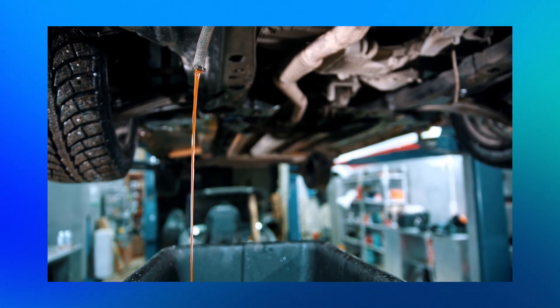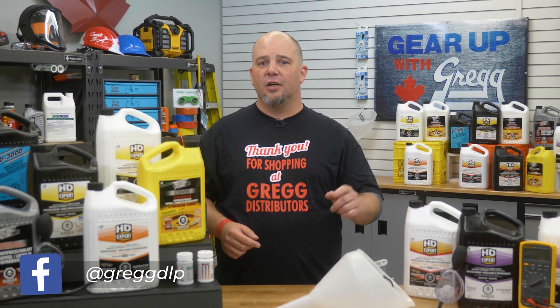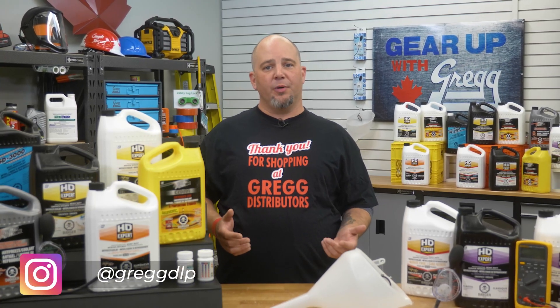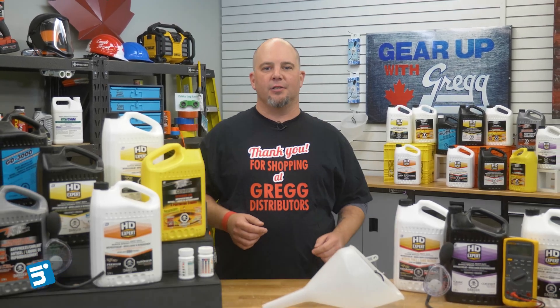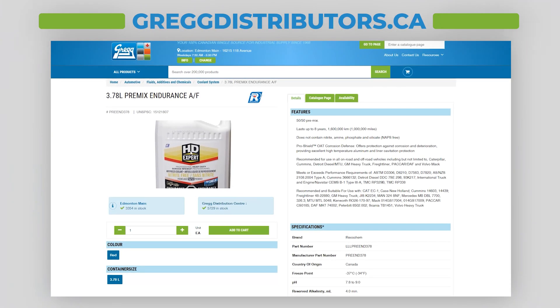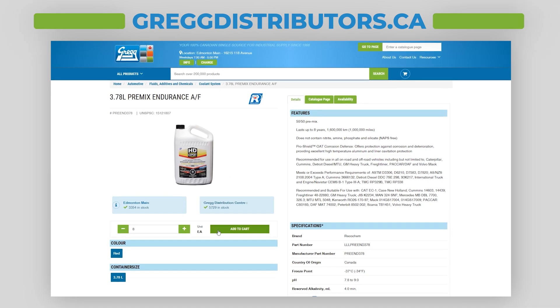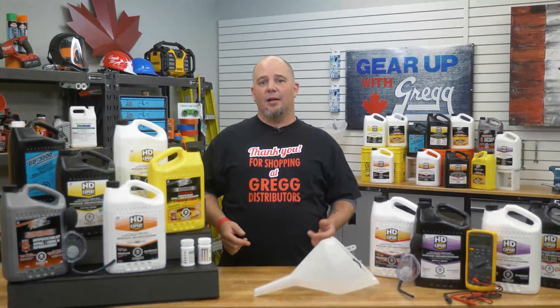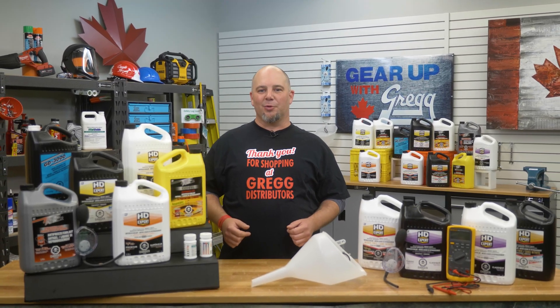Before you do all that, come on by to your local Greggs and get stocked up on everything from pH test strips to full totes of coolant. If you have any questions, be sure to send us a message on social media, and one of our friendly experts would be more than happy to lend you a hand. You can also visit our website at gregdistributors.ca. Again, I'm Lee, and thanks for joining me on this super cool segment of Gear Up with Greggs. Have a great Canadian day!